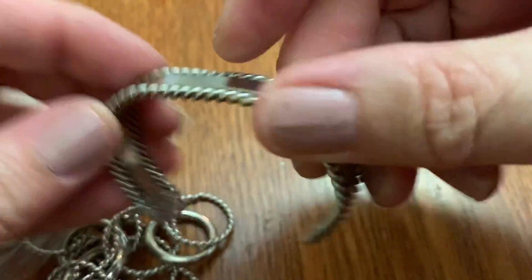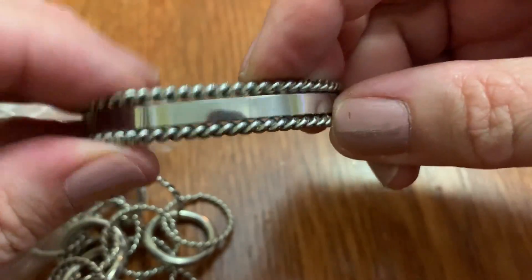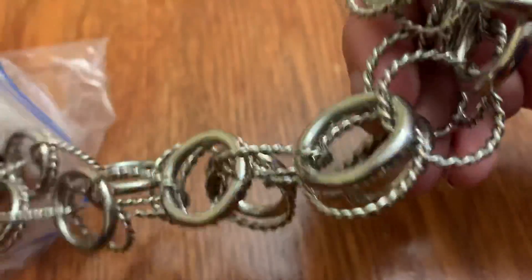Cuff bracelet — a little bit bent out of shape. Rings, rings, and more rings.